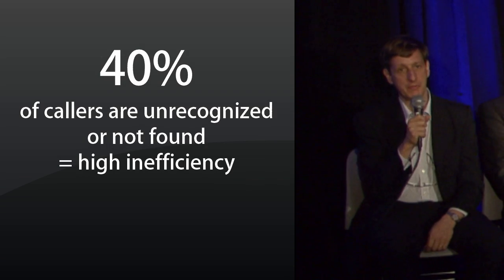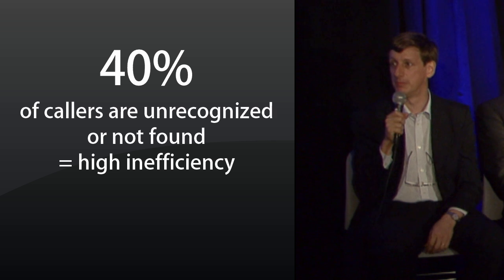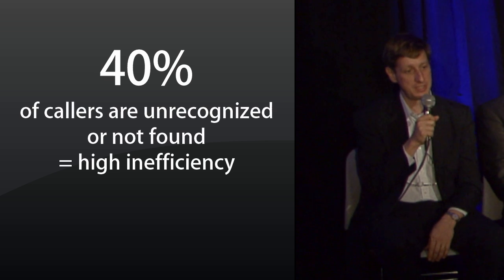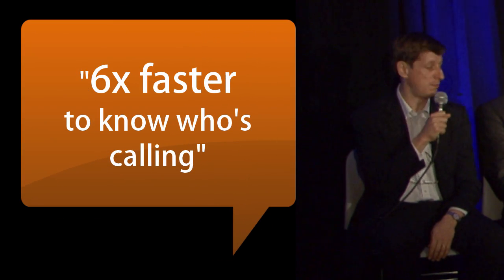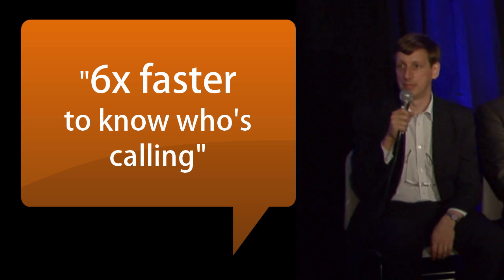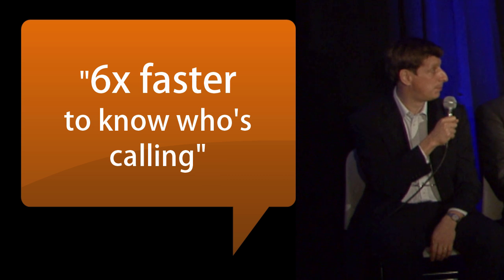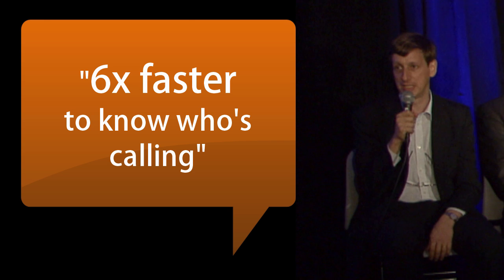In Schneider Electric, 40% of the calls are from people we don't know or are not able to find with a simple search in the database — a very high inefficiency. Thanks to Customer Matrix and what we've done with them, we are six times faster to identify who is calling. It was impossible to find William Mitchell if he's listed as Bill Mitchell in the database.